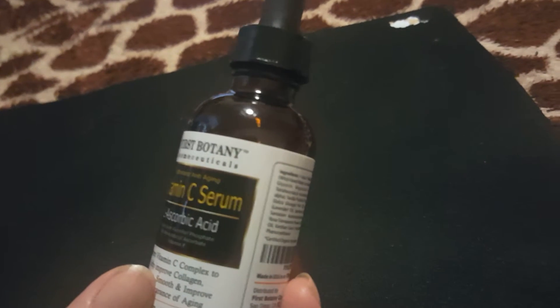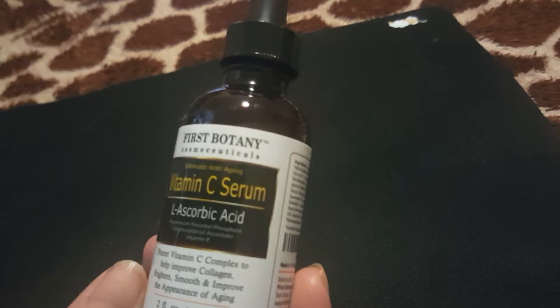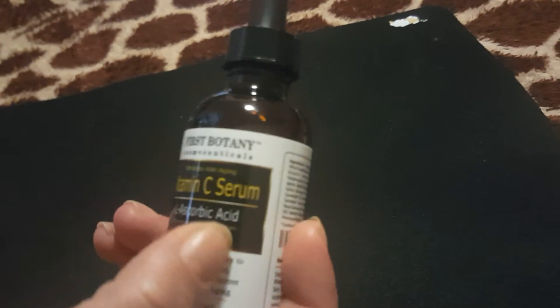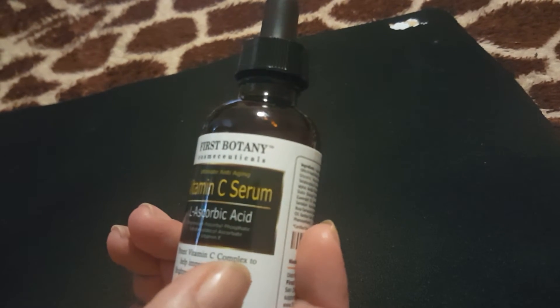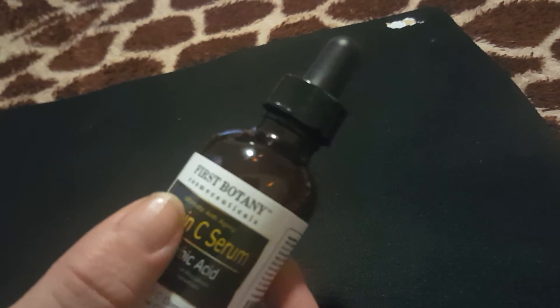I didn't use anything else before or after, so I don't know why it did that. I've never had that happen with a vitamin C serum before. It's not that I wouldn't recommend it — it's just that you should watch out for that, because other ones didn't do it, and maybe it's because of the ascorbic acid in this one. Normally I think it's hyaluronic acid inside — I'm not really sure. This one is just not for me, but First Botany is one of my favorite companies. Everything they make is gold, so I'm really shocked about this one.